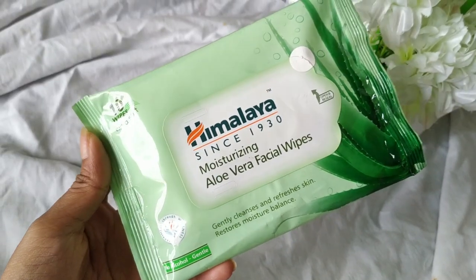Next I got Himalaya face wipes. I don't like to take my makeup off with face wipes because you have to tug and pull your skin. I only use these to remove makeup swatches from my hands, which is the only reason I got just one packet of face wipes.